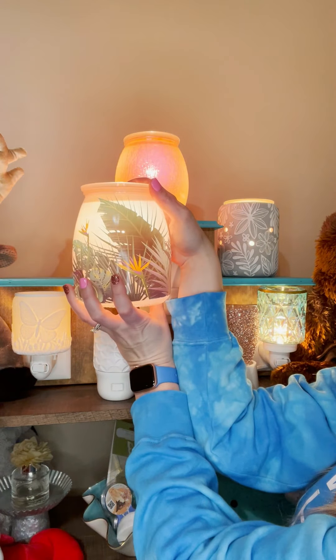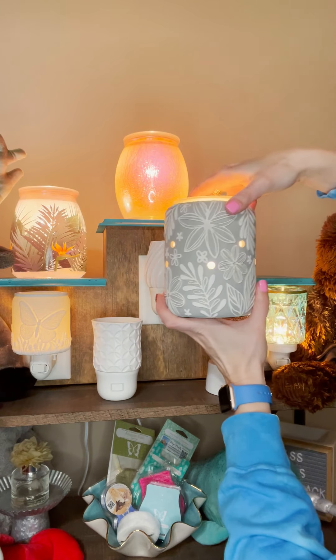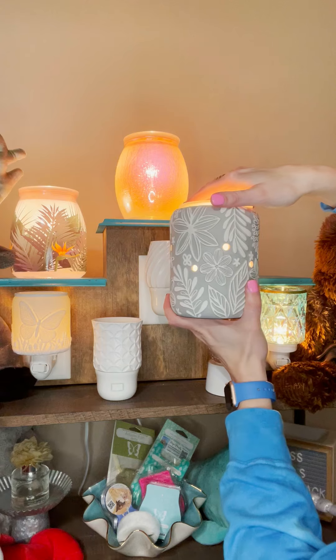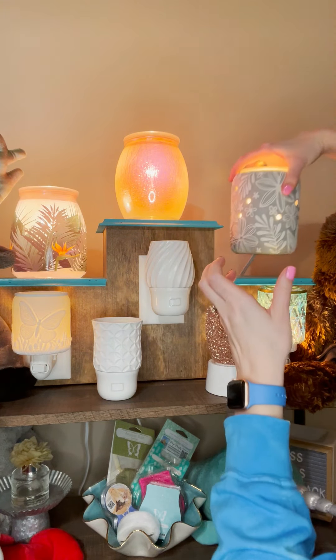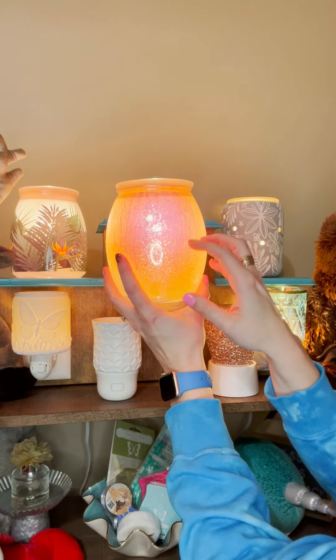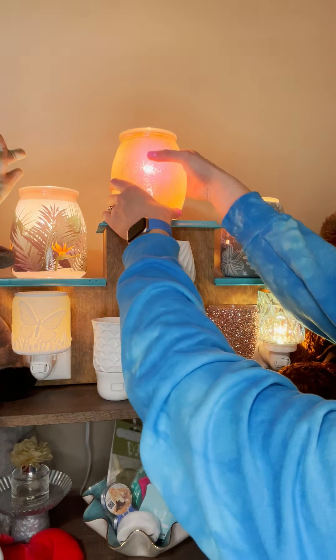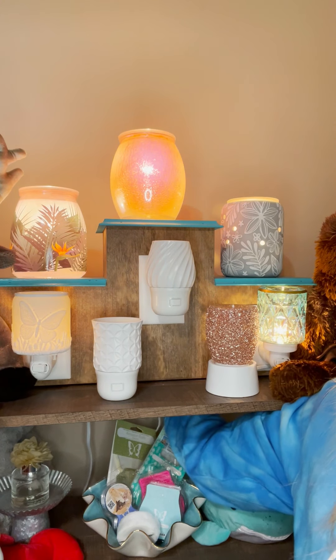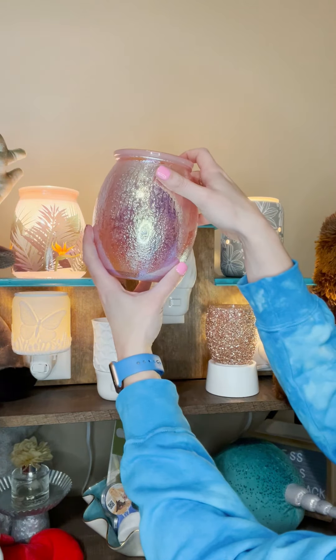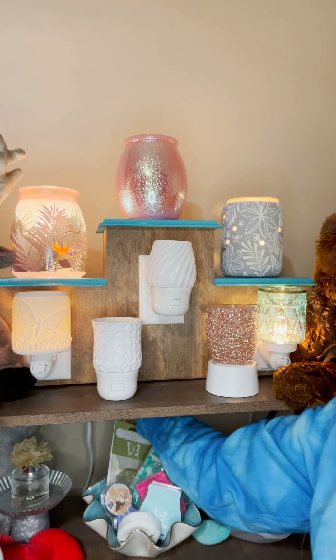I'm going to show you some of the new warmers we have. This one is called Birds of Paradise — it's a gorgeous light pink warmer with the Birds of Paradise plant on it. This is called Rooftop Garden: a gray ceramic warmer with white flowers all over it, really pretty and versatile, easily placed anywhere in your home. And this one is my favorite — Summer Rain. It's textured; you can see the illusion of raindrops coming down it. When it's off, it's this iridescent pink color — just a showstopper. So those are three brand new spring/summer catalog warmers.